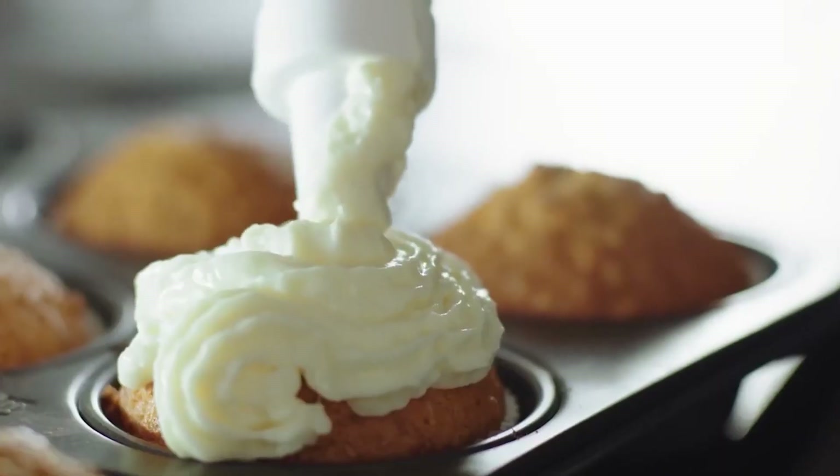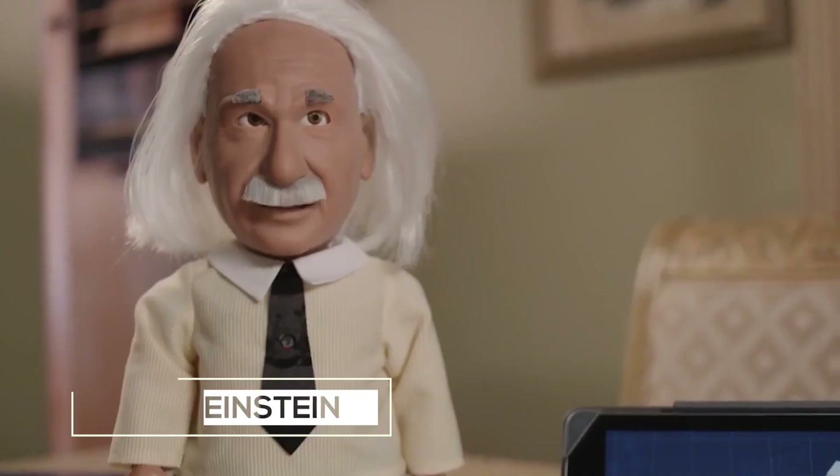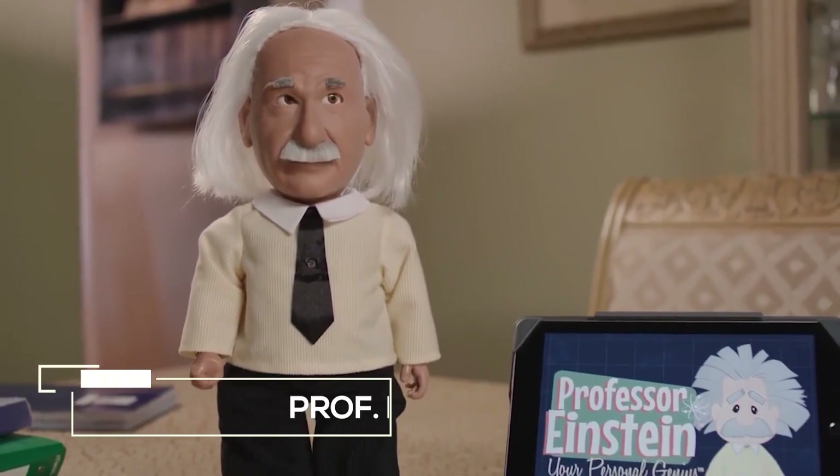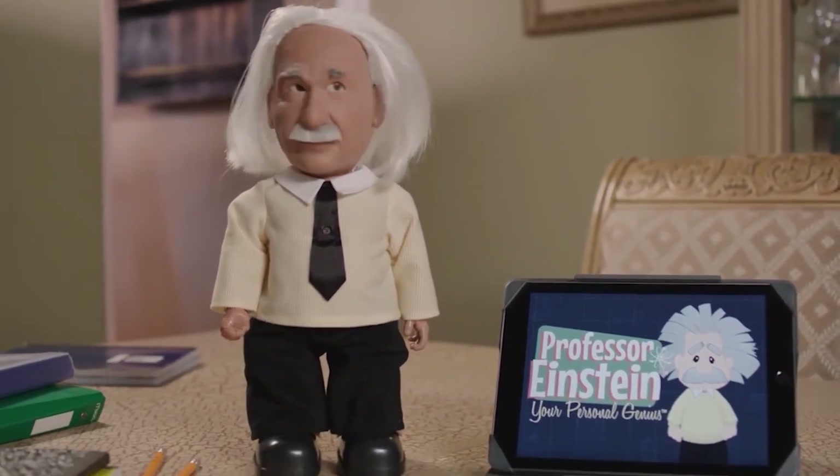It makes cooking an interactive affair by connecting with your family and friends worldwide through an integrated camera. 4. Professor Einstein, the Miniature Robot Genius. This tongue-in-cheek version of Miniature Einstein offers a familiar face in the companion robot category.